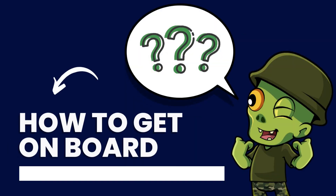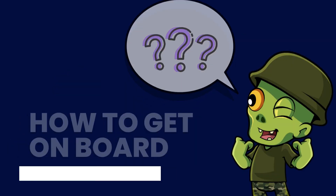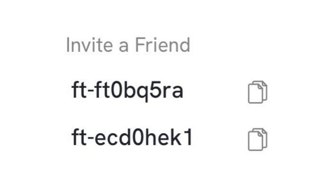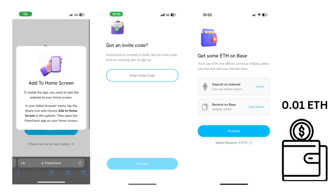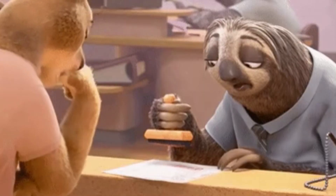Thinking about getting on board with FriendTech? You need an invite from a friend or another user. To start, you'll need to install the app, log in with your Ethereum wallet, and deposit a minimum of 0.01 ETH into your Base account using a bridge. Keep in mind that the deposit bridges can be slow.